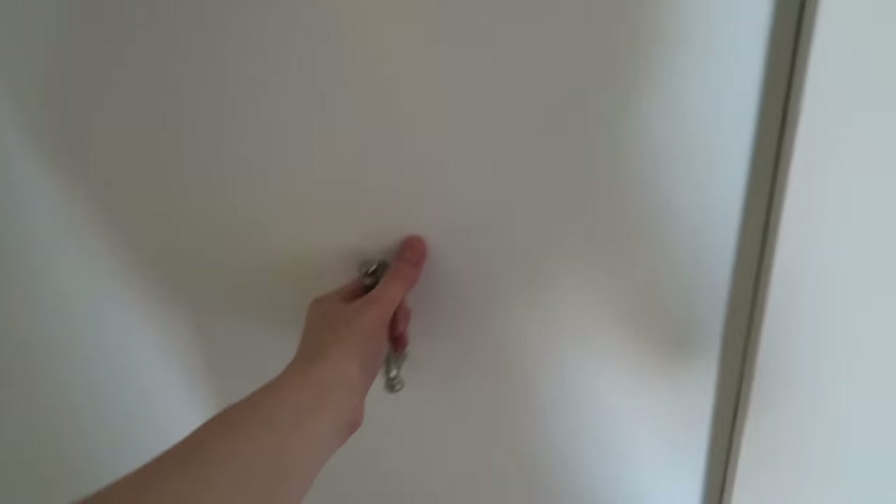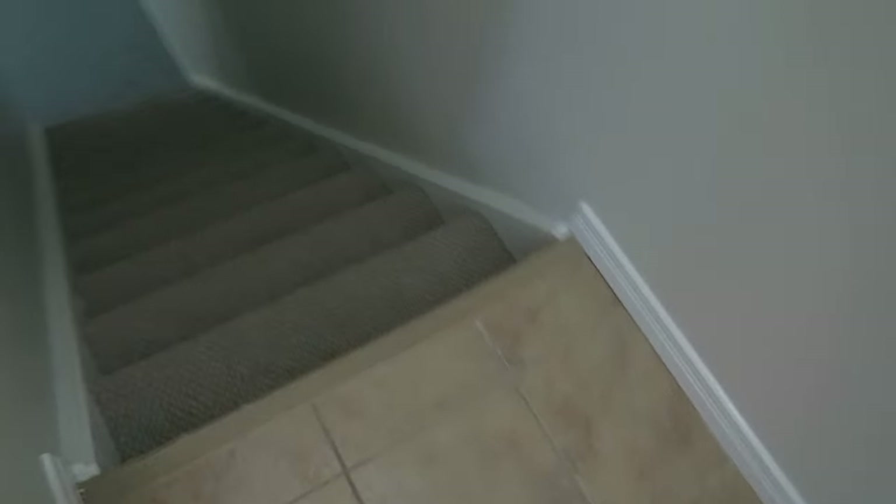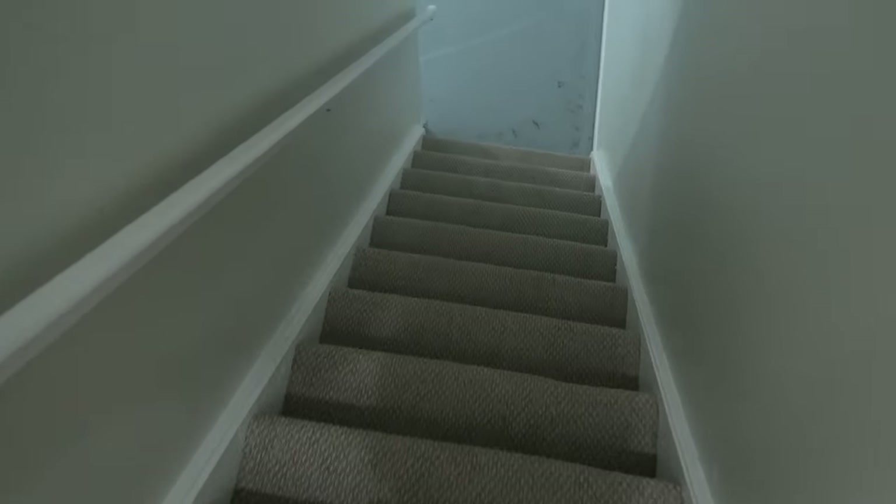And this is the third bedroom, which we don't know what we're using it for yet. There's another closet here — oh, I can't open this closet, it's stuck. I think they must have painted it while it was closed. Crap! So back to the downstairs.